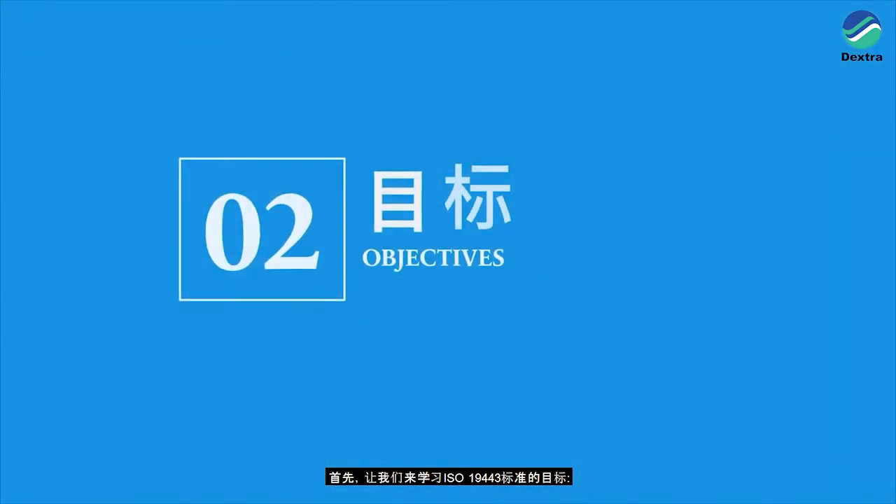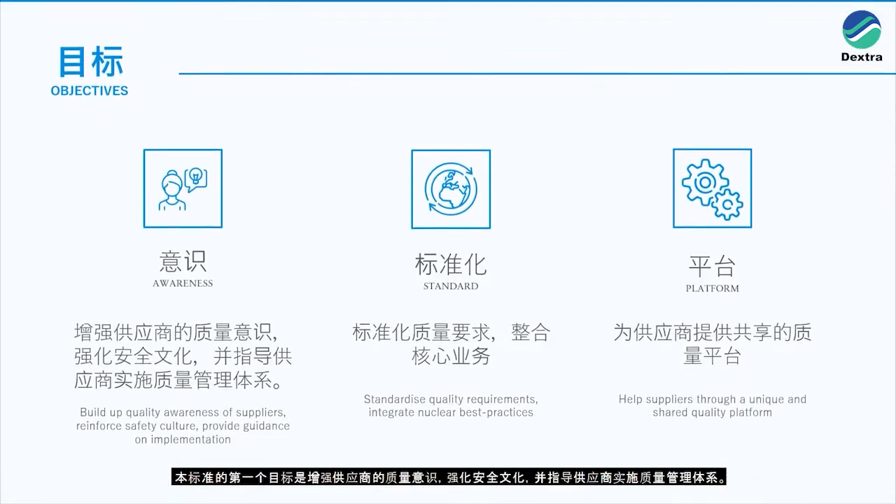What are the objectives of the standard? The first objective is to enhance the quality awareness of all suppliers, reinforce the safety culture and provide guidance on their implementation. The second objective is to standardise the quality requirements, strengthen the integration of best practice of nuclear with other industries, and encourage all organisations in the nuclear industry to work in the same direction with their suppliers.